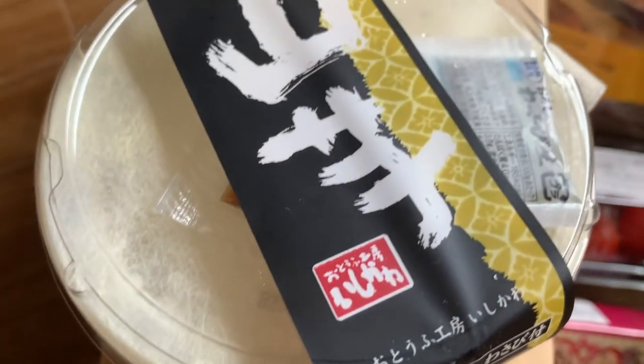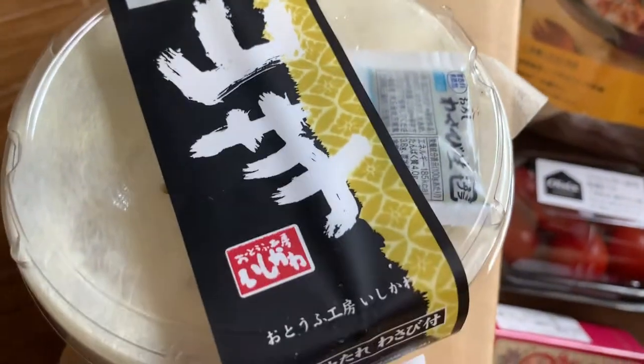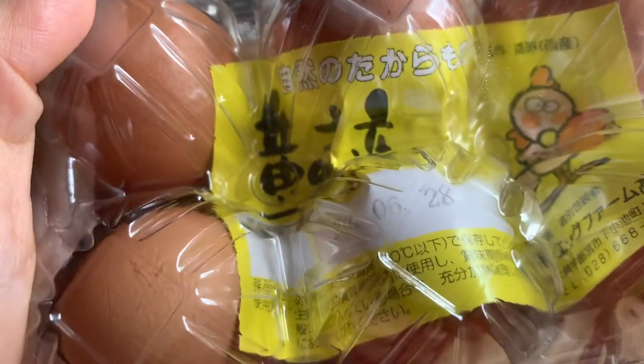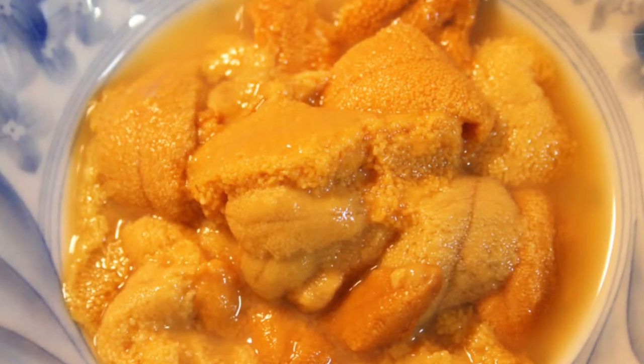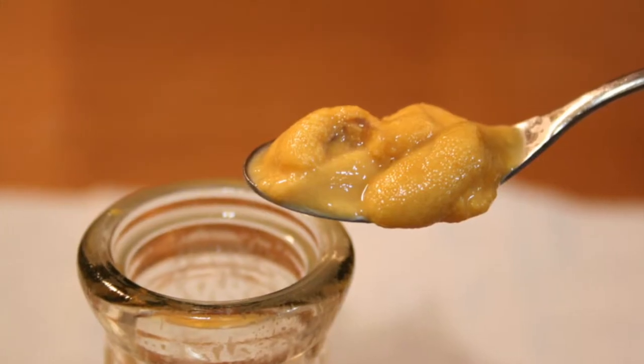Since we're super fans of uni, we thought we'd try ordering from this website which delivers all kinds of seafood as well as uni from Iwate. We have the link of the website listed below. Unfortunately, it's only in Japanese.